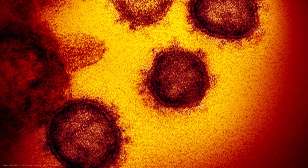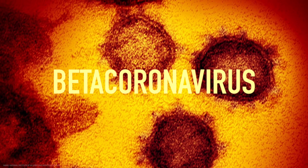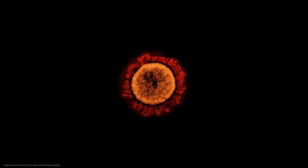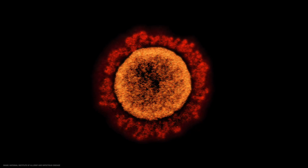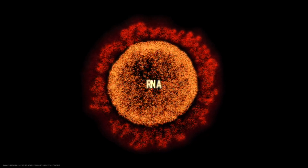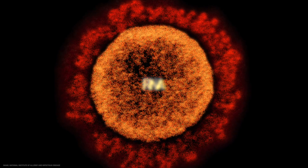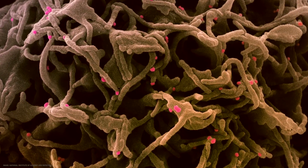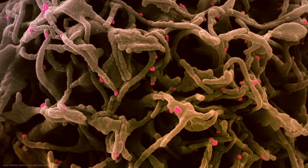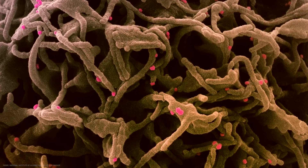The virus that causes COVID-19 belongs to a genus called beta coronavirus. There's also an alpha and gamma coronavirus genus. Just like how human cells have genomes, viruses have their own. The human genome is made of DNA, while the coronavirus genome is made of RNA. And in fact, beta coronaviruses have some of the largest RNA genomes of any known virus. When a coronavirus infects you, its RNA genome gets implanted into your cells.